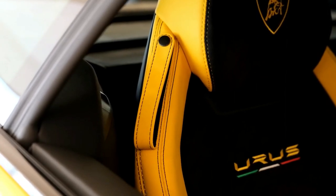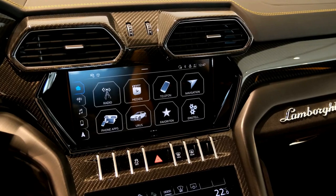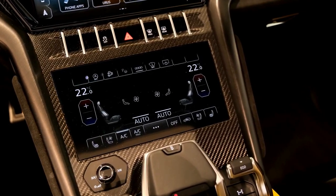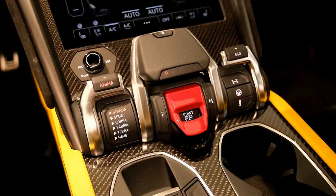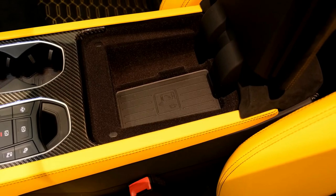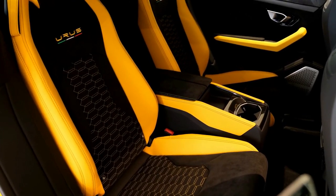At an expected price point of around $210,000, the current 2021 Lamborghini Urus is a brilliant amalgamation of power, aggression, performance, and luxury. The likes of Mercedes-AMG G63, Aston Martin DBX, Bentley Bentayga, and even the Maserati Levante Trofeo have very strong reasons to try pulling up their socks.